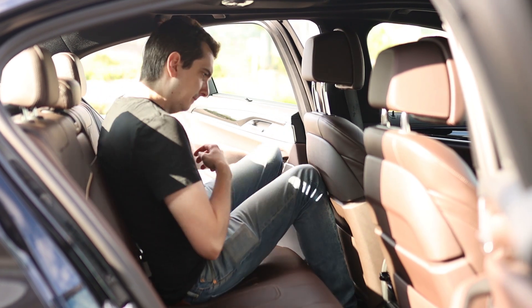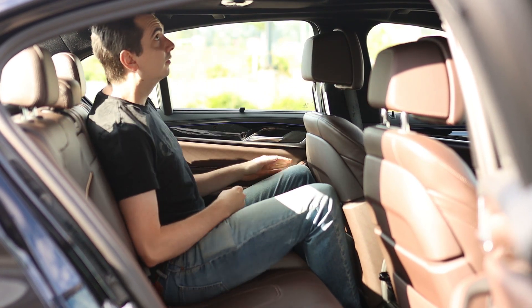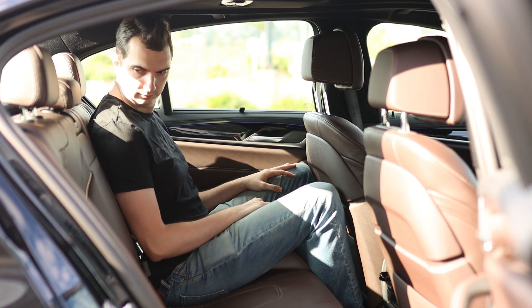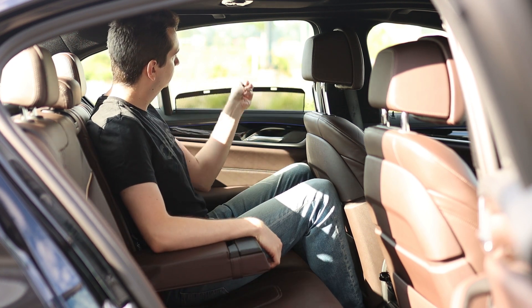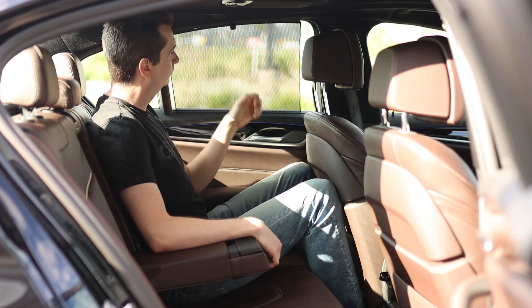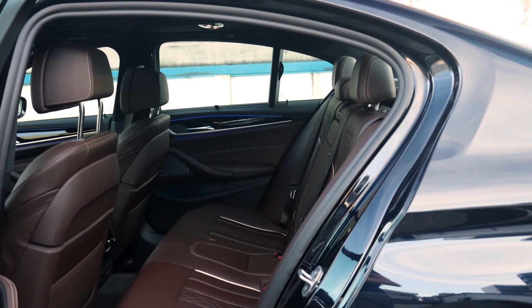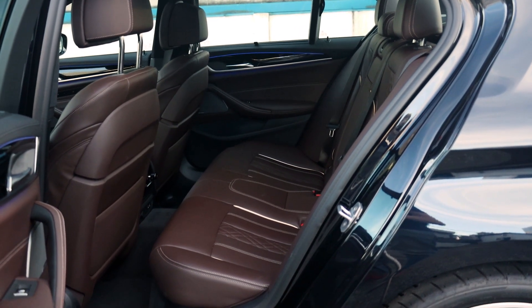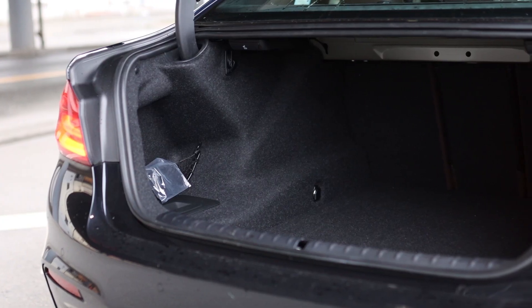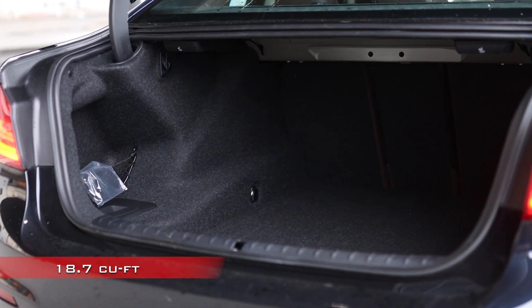The rear seats are also spacious, although if you're taller than 6 feet like myself you won't really want to be there for very long. You'd be fine on a short trip from a suburb to a city center, but you'll probably want to be in the back of a 7 series for a longer journey, say Berlin to Frankfurt. Trunk space is generous at 530 liters of cargo volume, and it has a power-operated trunk lid.